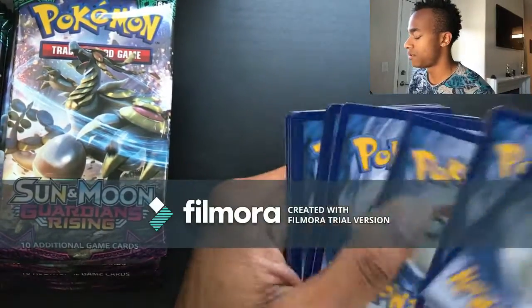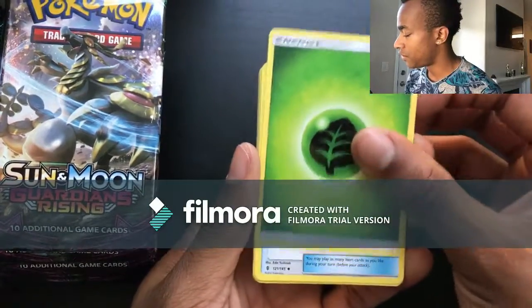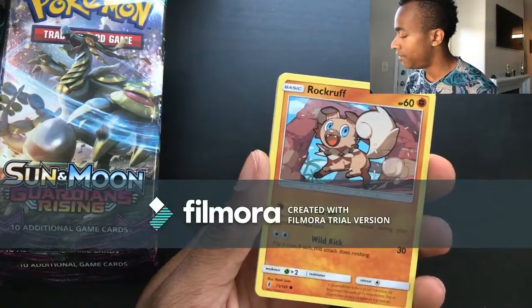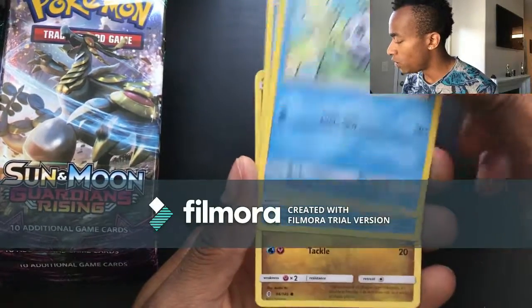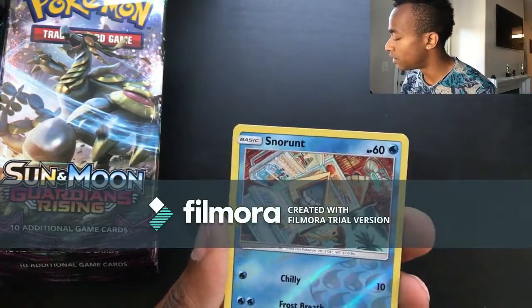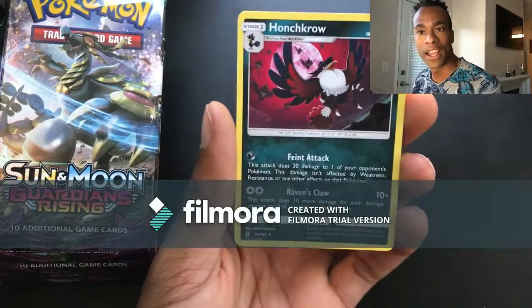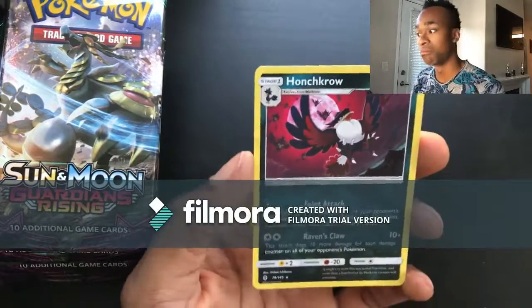Pack three: Green energy, Choice Band, Matang, Clefable, Rockruff, Clefairy, Vanillite, Wishiwashi, Goomy, reverse holo Snorunt, and then a Honchkrow. This is actually my first time finding out that Murkrow evolved into a Honchkrow — kind of cool!